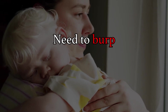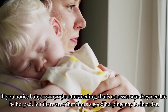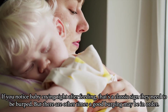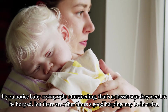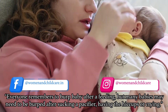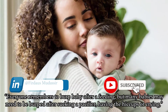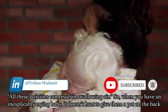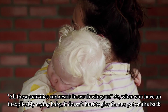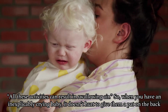Next is the need to burp. If you notice baby crying right after feeding, that's a classic sign they need to be burped. But there are other times a good burping may be in order. Everyone remembers to burp baby after a feeding, but many babies may need to be burped after sucking a pacifier, having the hiccups, or crying — all these activities can result in swallowing air. So when you have an inexplicably crying baby, it doesn't hurt to give them a pat on the back.